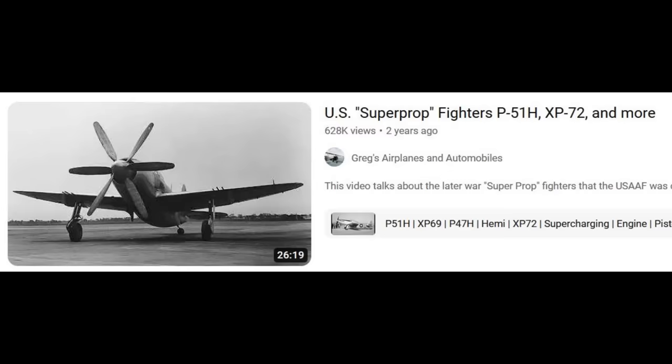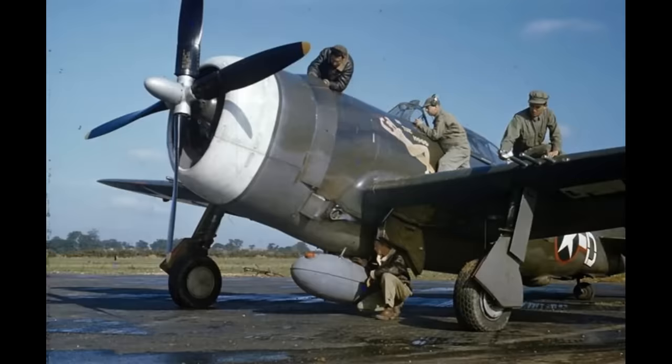I also have all the P-47 manuals used in this video in my Patreon section. Patreon members get early access to some videos, and we have discussions and polls to determine the direction of this channel. Please consider joining our ranks.